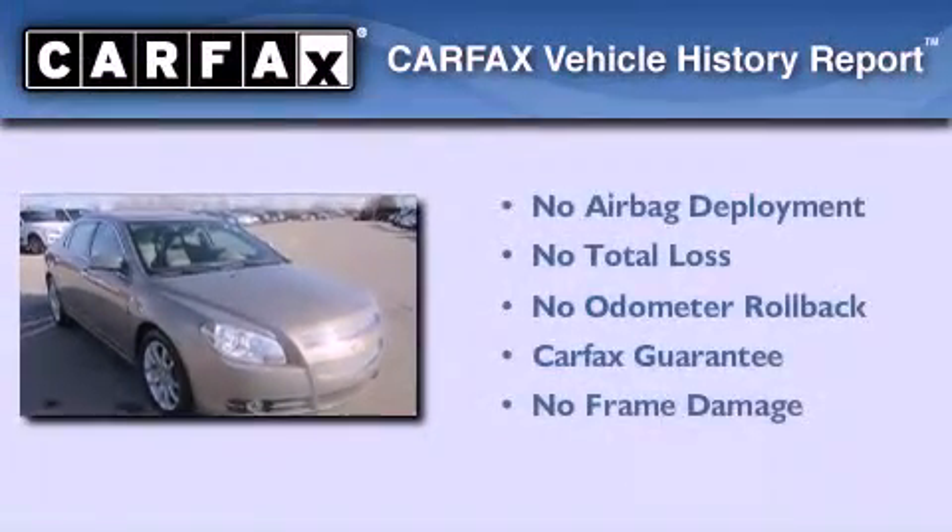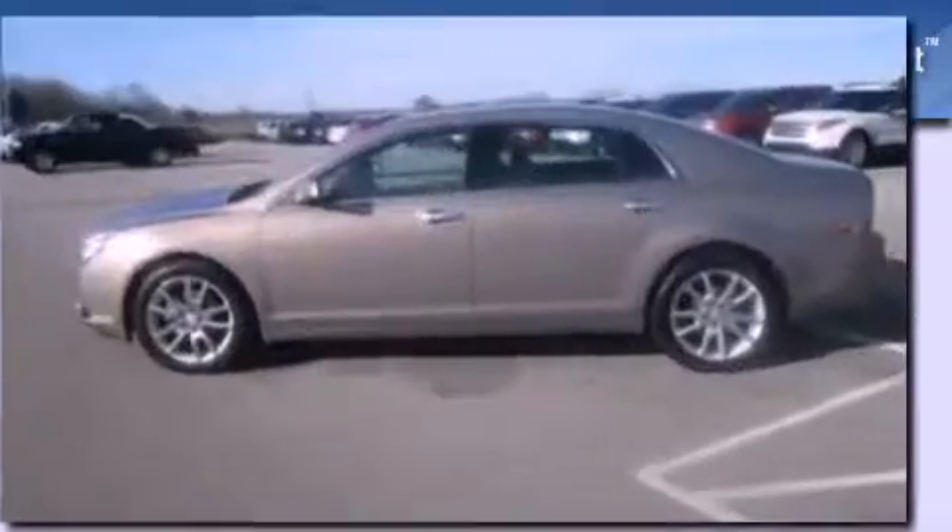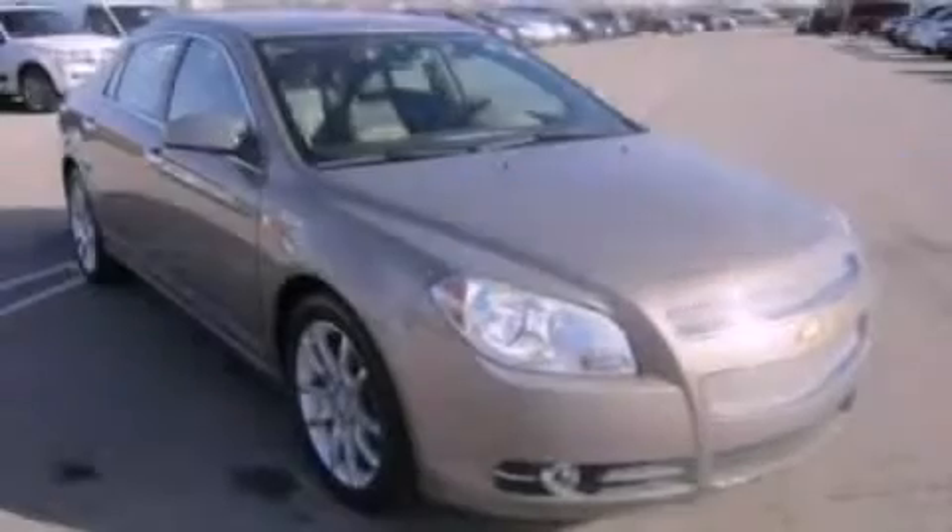Not to mention that this Chevrolet qualifies for the Carfax buy back guarantee. Call now to find out how you can own this breathtaking vehicle.